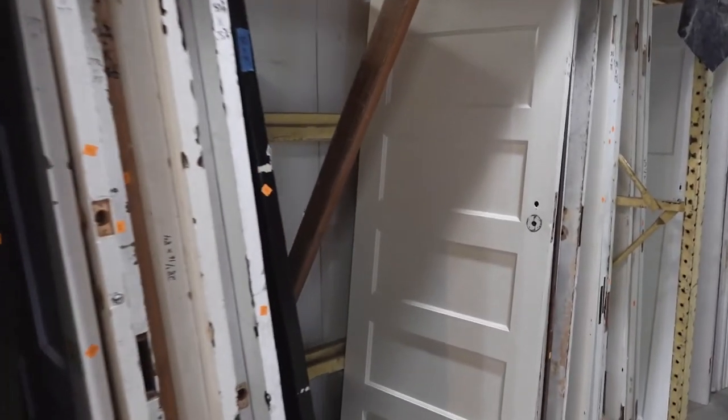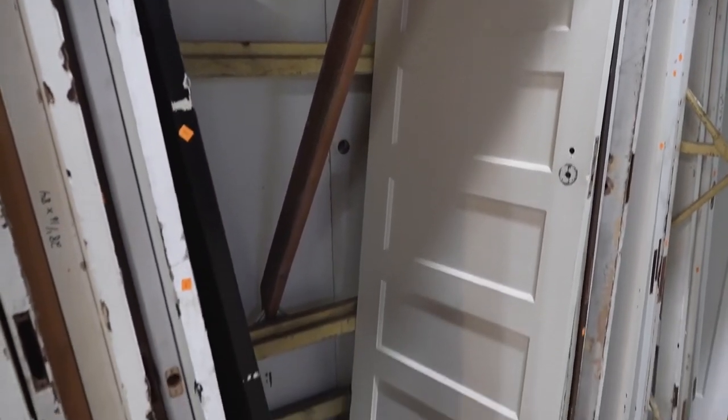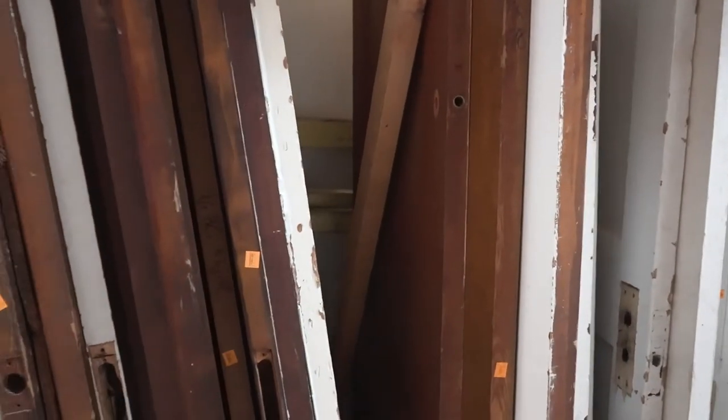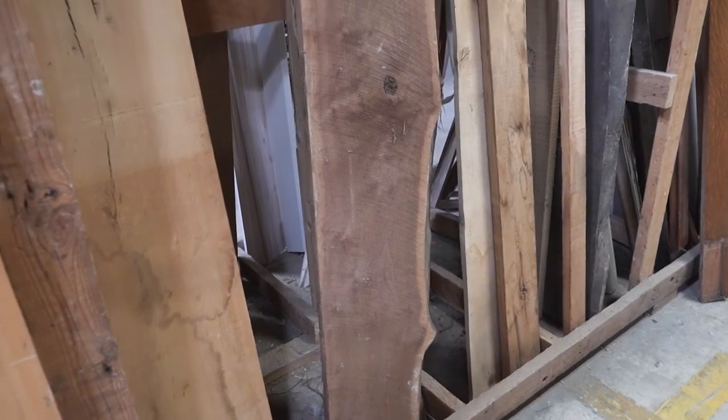Continuing on my way, I found all of these doors. I think it's incredible that all of these have been kept out of the landfill. Finding a good door is so hard, and I'm not sure how you would get the right size, but it looks like they're all labeled — so I'm sure Community Forklift can help you out if you need to replace a vintage door in your home.